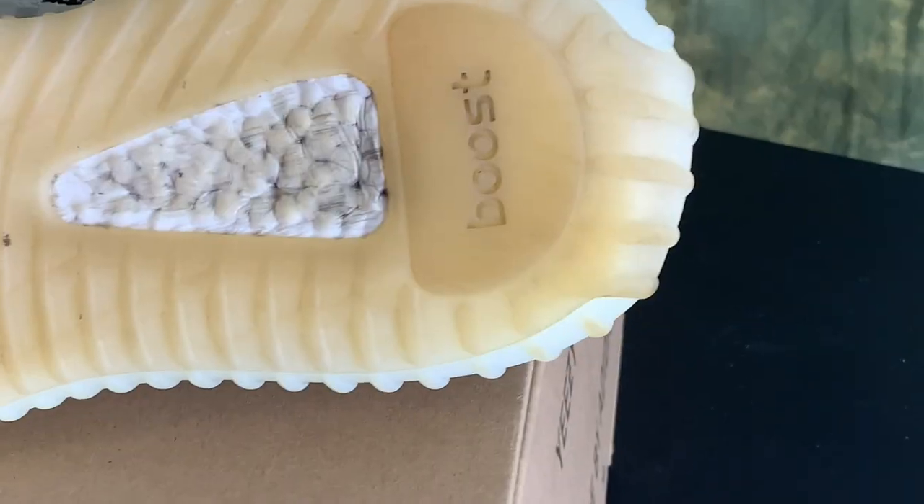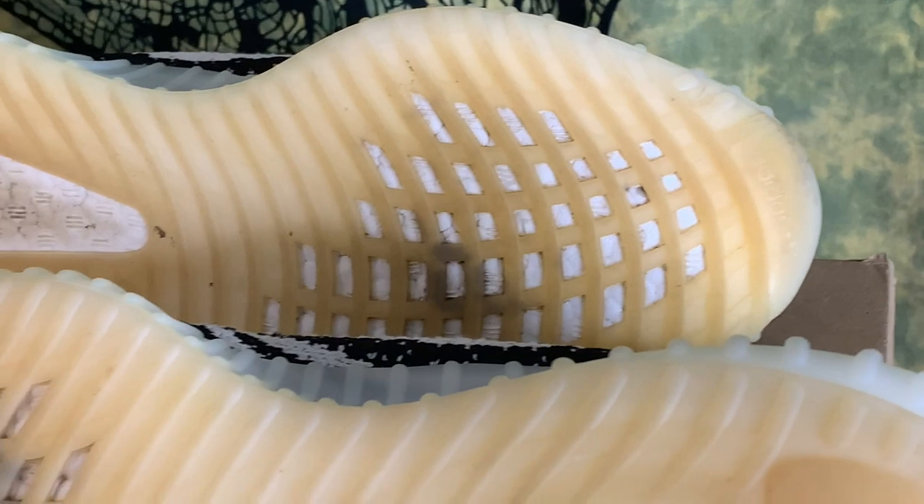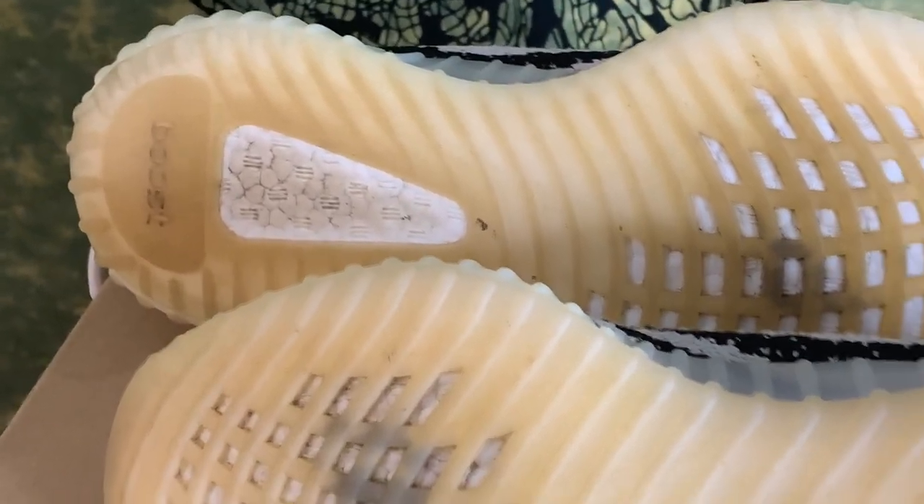On top of that, the boost midsole will also collect dirt over time. Especially if you're walking in dirty environments, the lines on the midsole will trap dirt between them and your shoes will look dingy. This can be fixed with a wipe, but it's something to keep in mind. If you don't know how to clean these shoes, you've got to learn, because if you're not on top of your cleaning regimen these shoes will degrade much faster compared to something like an MX or Waverunner.